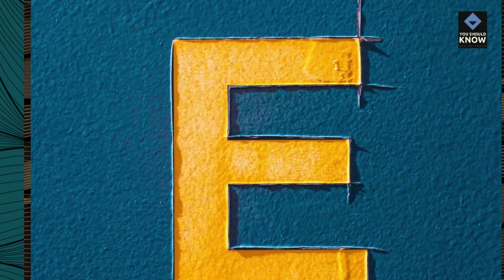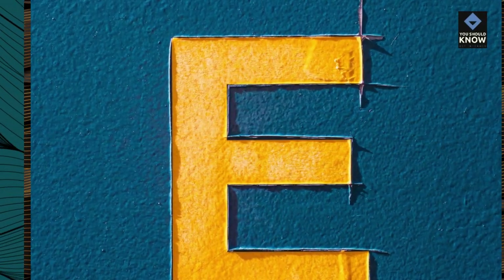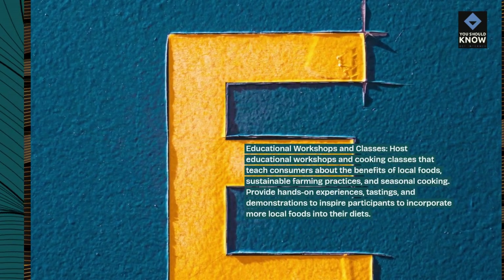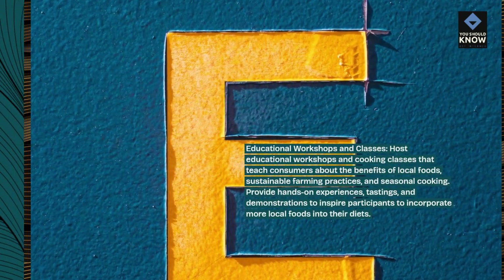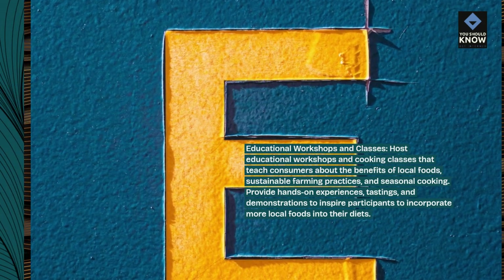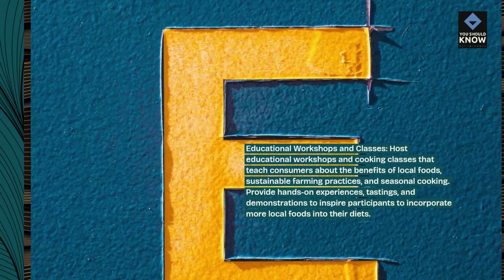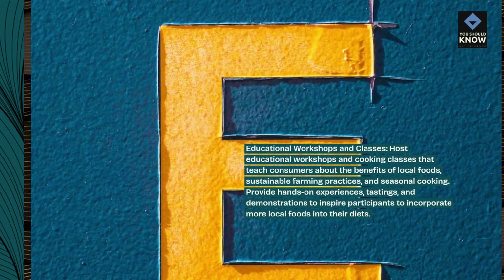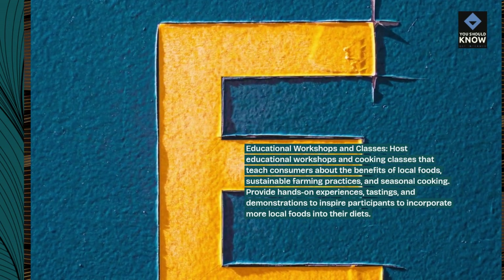Educational workshops and cooking classes that teach consumers about the benefits of local foods, sustainable farming practices, and seasonal cooking. Provide hands-on experiences, tastings, and demonstrations to inspire participants to incorporate more local foods into their diets.